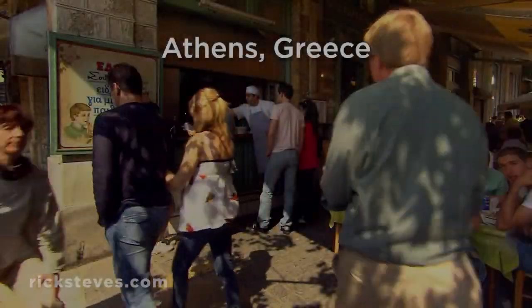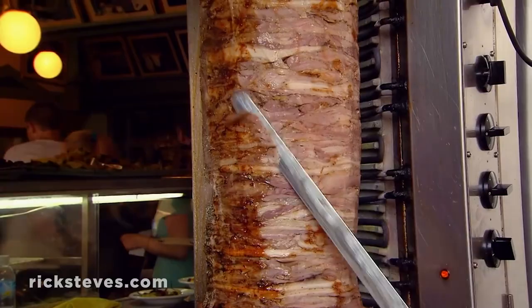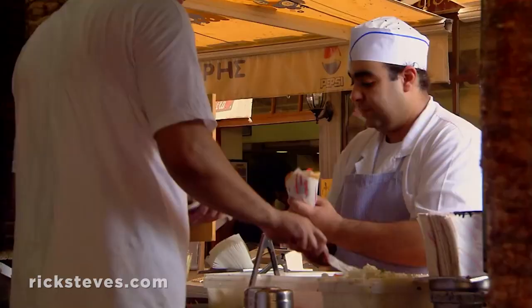For a quick, inexpensive bite to eat, drop by a corner gyro and souvlaki stand. Gyro means turning, referring to the slowly-spinning round of meat — roasted pork or chicken — shaved as needed. And souvlaki is meat on a skewer, shish kebab style.